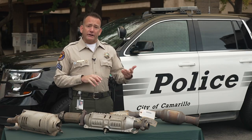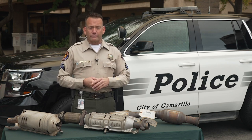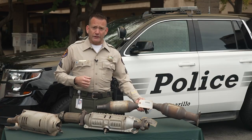Certain cars are more targeted because they're easier to get to or because they have a larger catalytic converter. Ford F-150 pickup trucks have a big one so there's going to be a little bit more precious metals inside. Toyota Priuses are a lot easier to get to, plus there's two of them — two for the price of one.